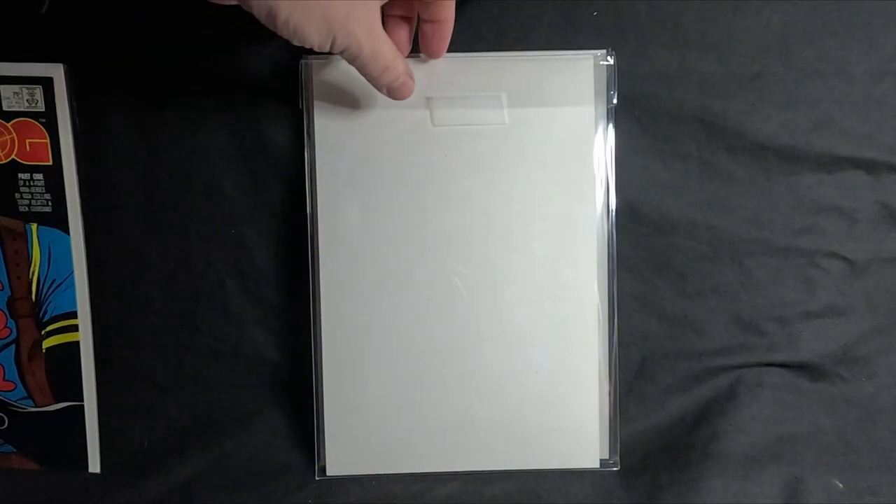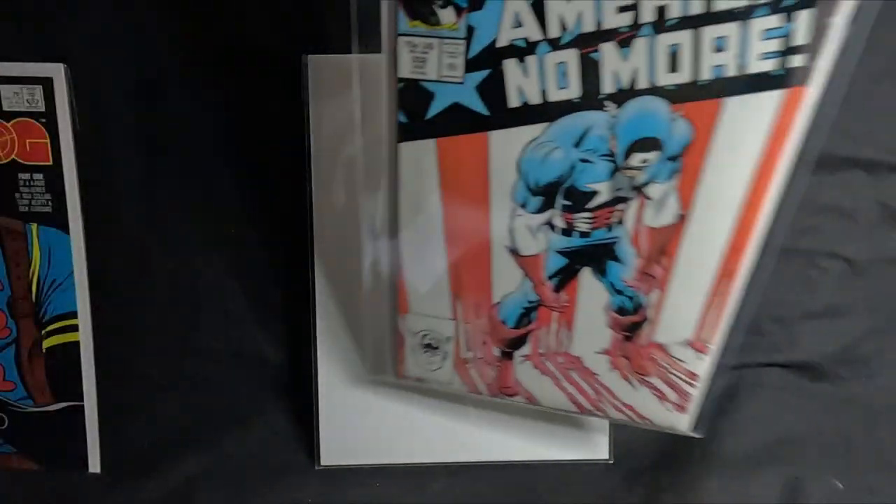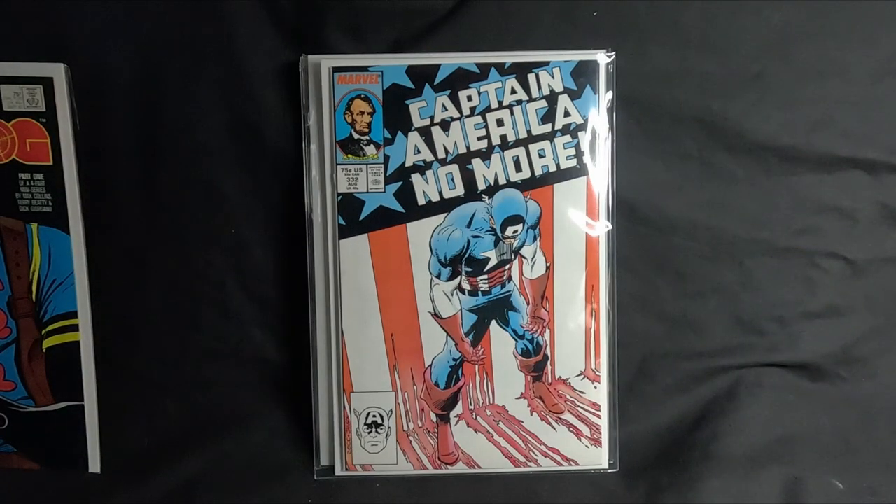Number four is Captain America number 332. This is the issue where Captain America gives up being Captain America and the mantle gets handed over to someone else.